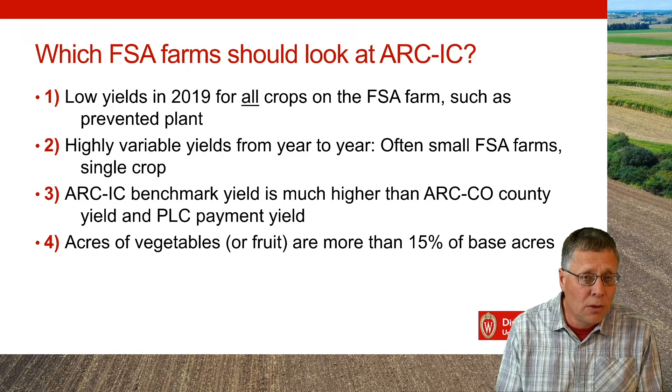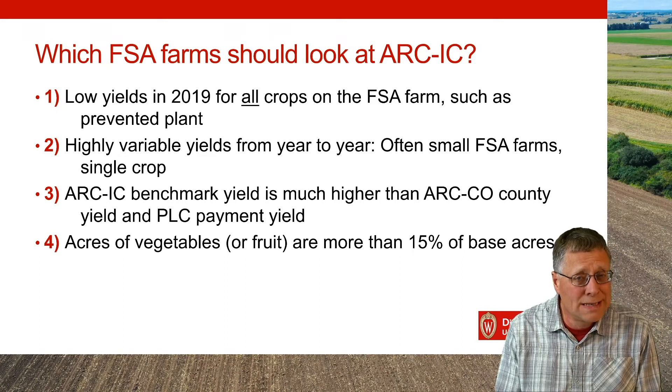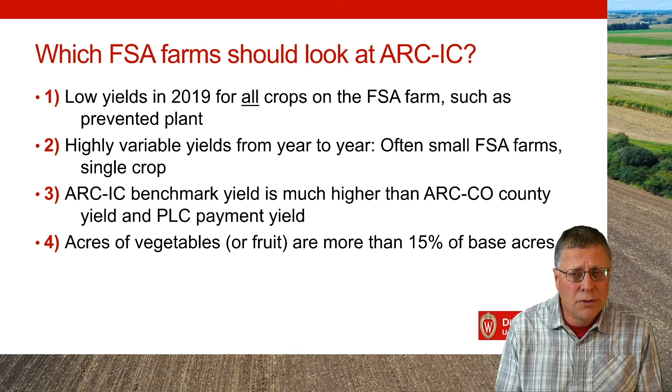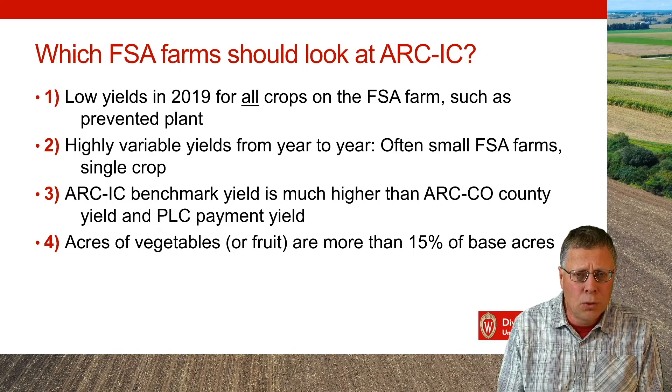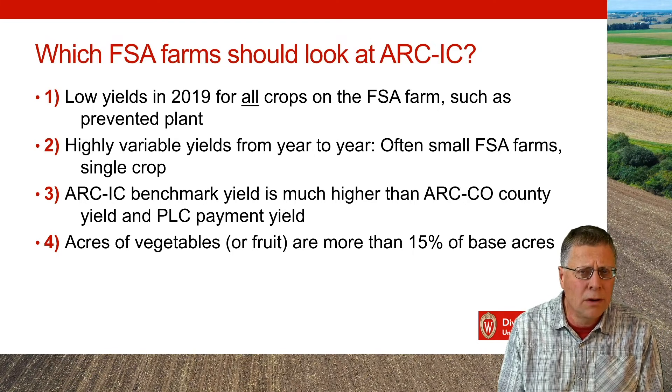The second case is you have a smaller unit with highly variable yields from year to year with a single crop — ARC IC is a good option there. The third one is if your yields are much higher than the county benchmark you would get on the ARC CO. The last one is people with lots of vegetable acres on their FSA farms — ARC IC offers a chance for a little more payment acres.